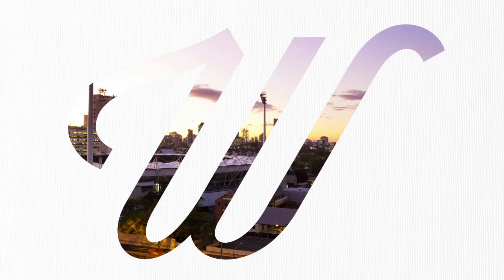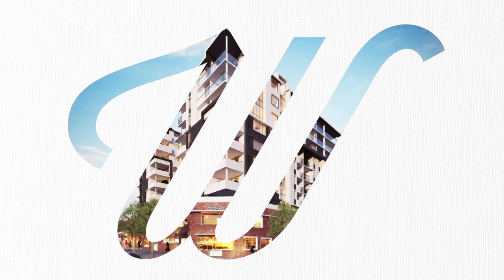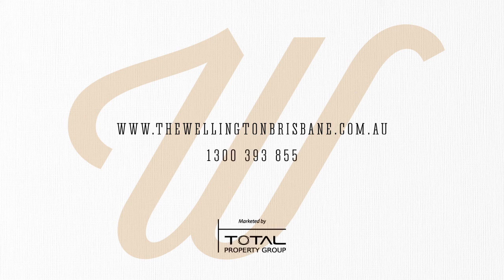With stunning city views and rich surrounding amenities, as well as quality retail at your doorstep, the Wellington offers a fantastic investment opportunity and superb inner-city living. For further details, contact Total Property Group on 1300 393 855.